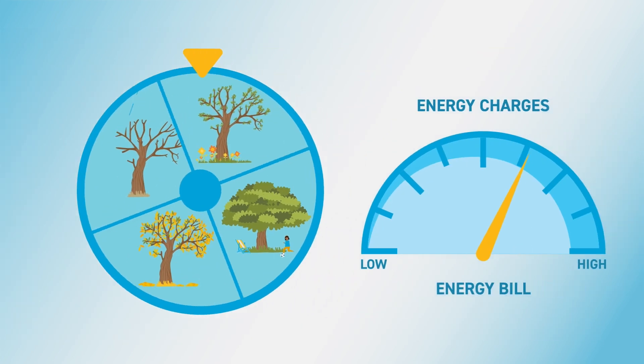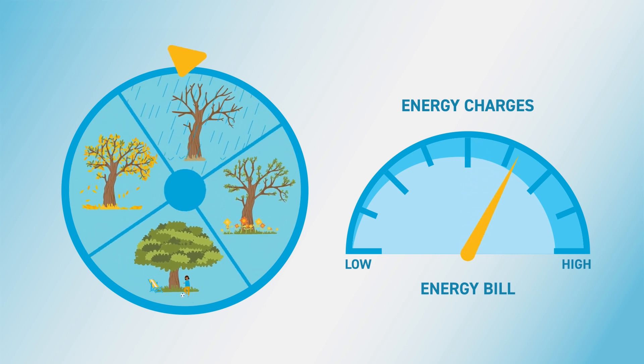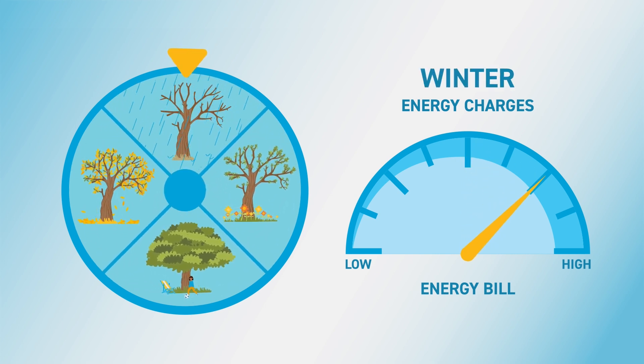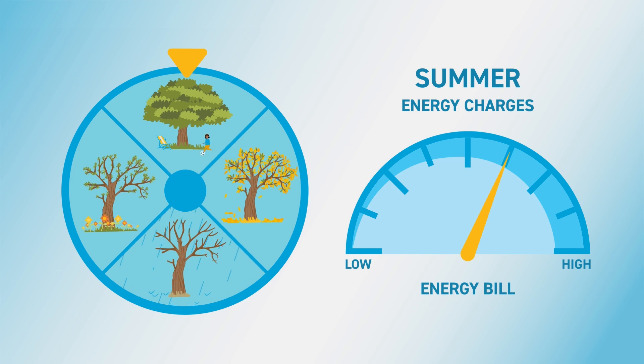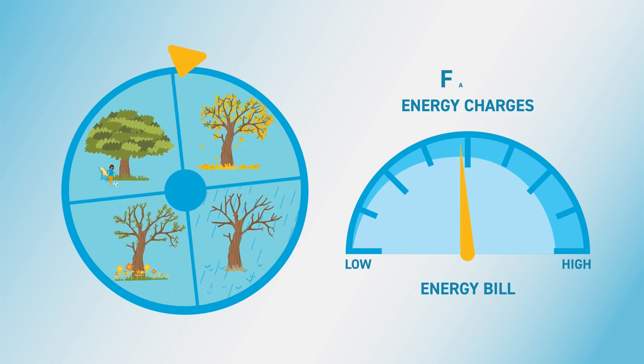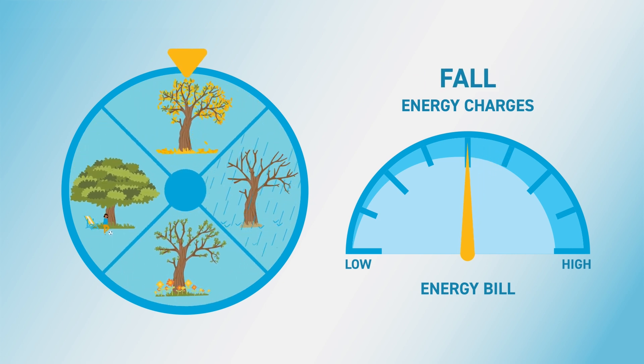Your monthly energy charges will adjust up or down depending on the season. In winter, when there's less sun for solar energy production and energy usage is higher, you may owe more. In spring, energy charges may be more moderate when solar generation increases with longer, sunnier days and your energy usage decreases. In summer, when there's the most sun for solar energy production, you may be able to offset some higher cooling costs, helping reduce your overall energy bill. And fall, like spring, tends to be more moderate.